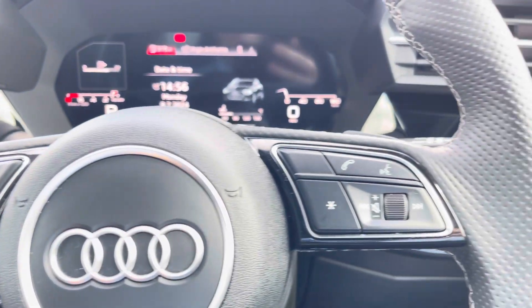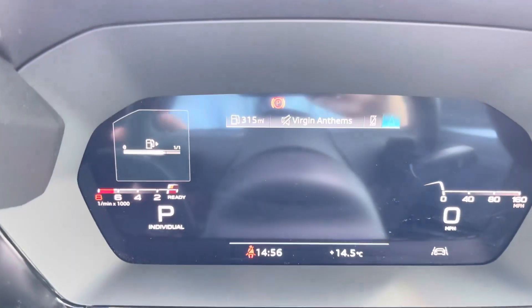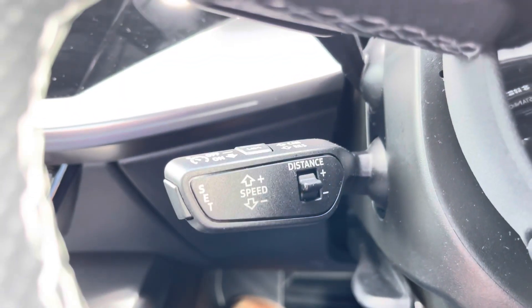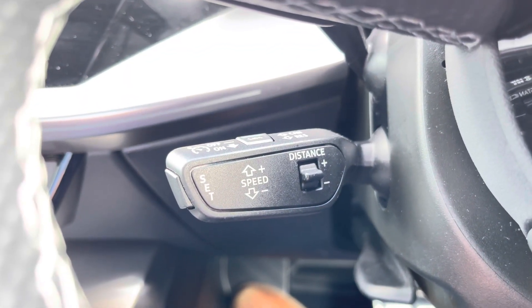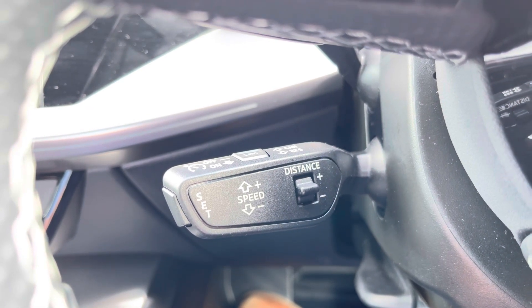Now let's take a look at your multifunctional steering wheel, housing buttons on the right for volume control and hands-free calls, and on the left to control the Audi virtual cockpit, allowing for a more customisable experience whilst out on the road. And of course, this A3 would not be complete without the cruise control function, perfect for those longer motorway journeys, ensuring you can focus on the handling of the car.